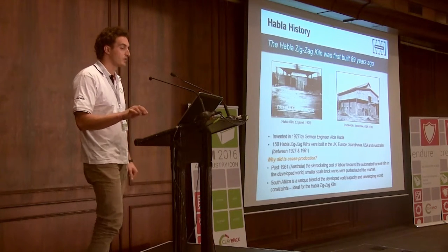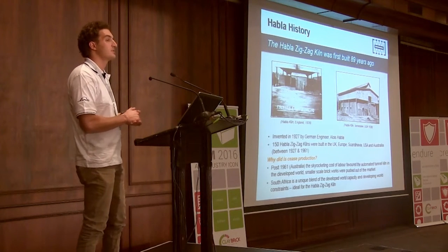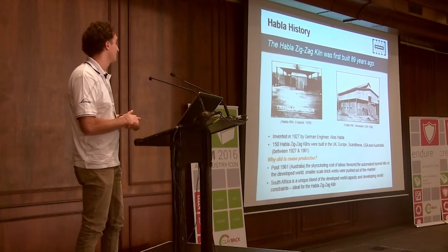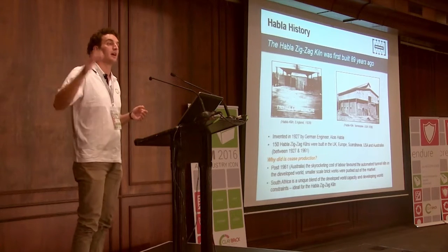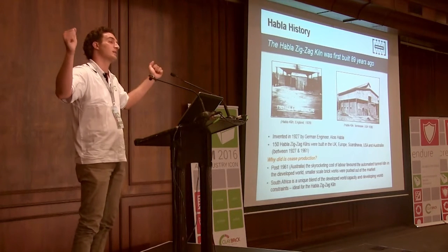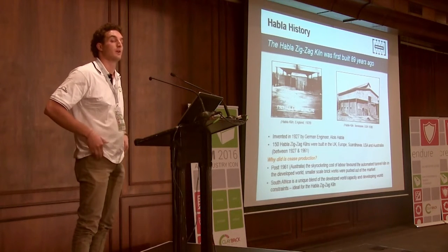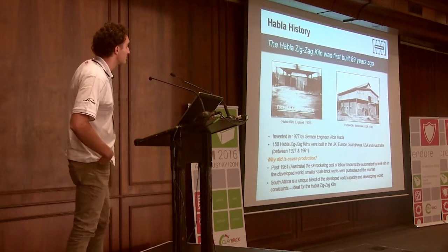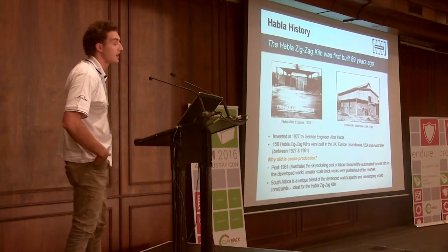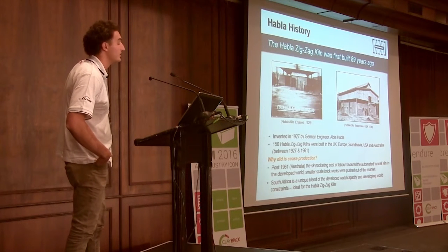The kiln was first built 89 years ago. It was invented by my grandfather in 1927 in Germany — Alois Hablett, a German engineer. Between 1927 and 1961, he put 150 brick kilns on the ground throughout the developed world. As you can see here, there's one of the first kilns in England in 1929, and then Knoxville, Tennessee in 1936.